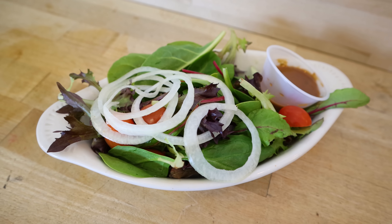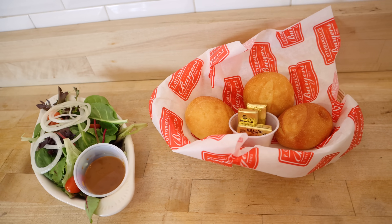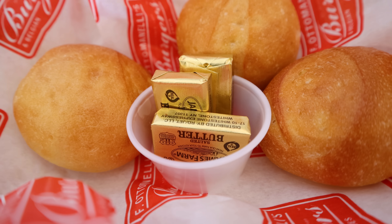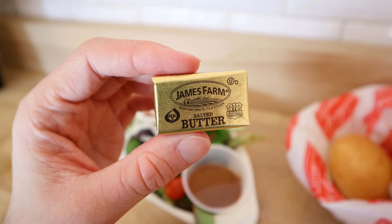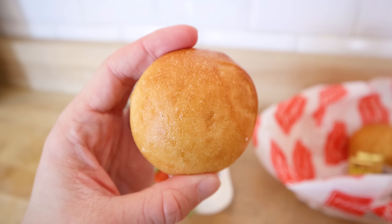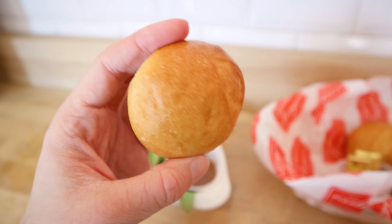Soon enough I was presented with a salad, but before I could even try it, I was given a bread basket as well. I turned my attention to the bread first, which amounted to three rolls with James Farms salted butter. The bread is nothing special and the butter wasn't going to save it. However, I could care less — I didn't even expect to get bread with my meal, as it's not even listed as being part of the steak lunch special. Still, it was nice that it was presented, but I didn't feel compelled to have any more.